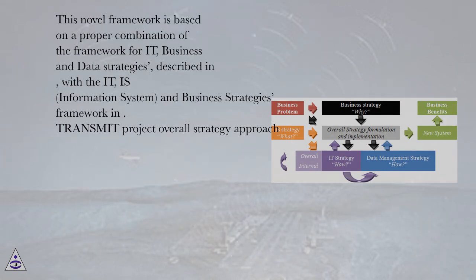Transmit Project overall strategy approach. In sections 2, 3, and 4, the Transmit business and IT/IS strategies are described, since they are required inputs for the definition of data strategy. Finally, in section 5 we formulate the Transmit data strategy, and provide in the closing section the state of the art regarding the implementation status of this strategy.